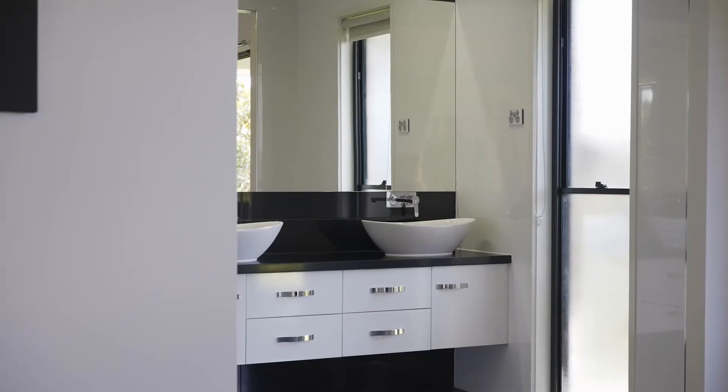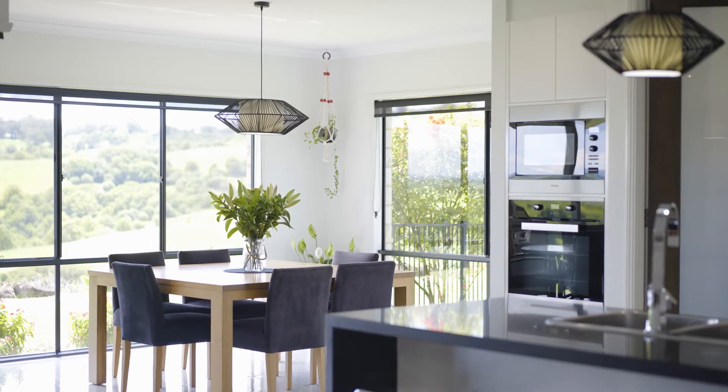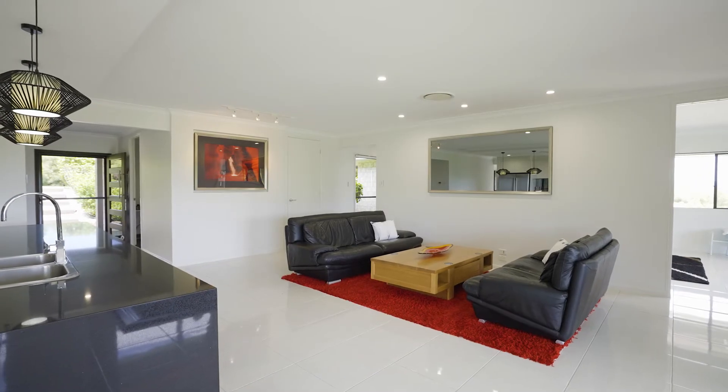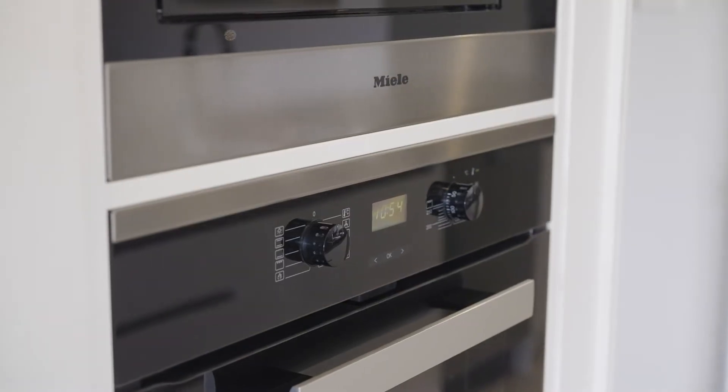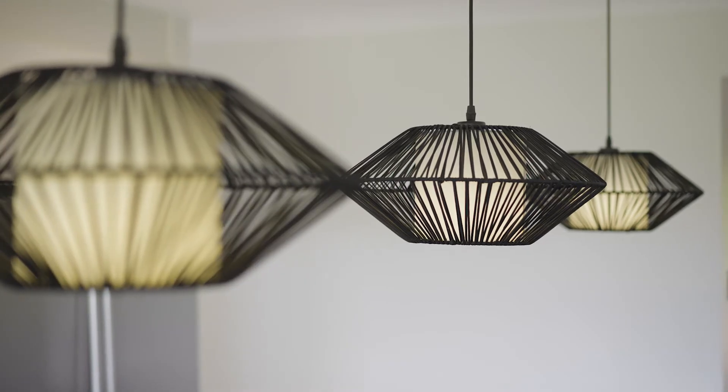There's an abundance of living options with a central open plan area connecting to the dining space, and a well-appointed kitchen with butler's pantry, Miele appliances, and a large stone island bench.